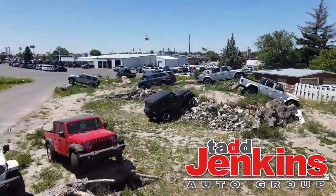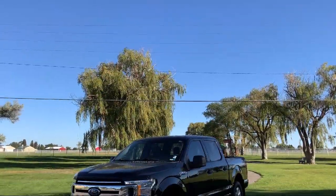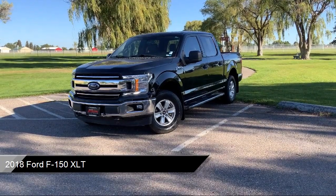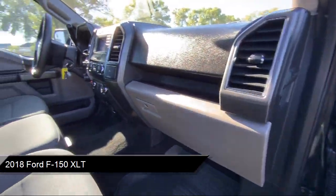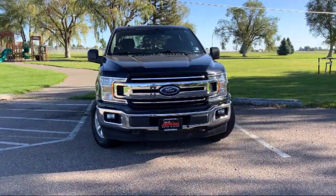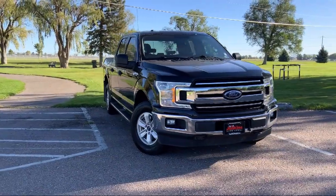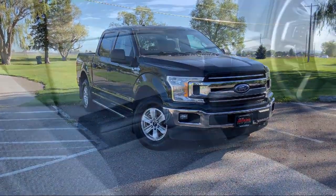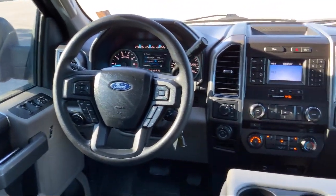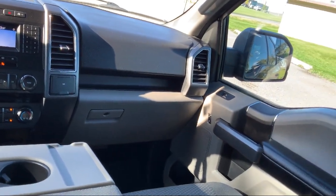Welcome to Tad Jenkins Ford. Here's a look at one of our great vehicles for sale. It comes equipped with electronic transfer case, auto locking hubs, safety canopy system, curtain with first and second row airbags, dual stage driver and passenger seat mounted side airbags, tire specific low tire pressure warning, airbag occupancy sensor, clear coat paint, dual stage driver and passenger front airbags, air filtration, three 12 volt DC power outlets, and much more.